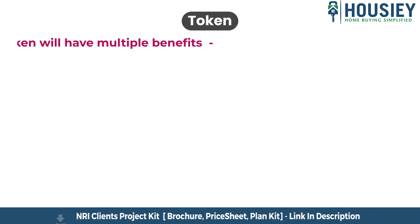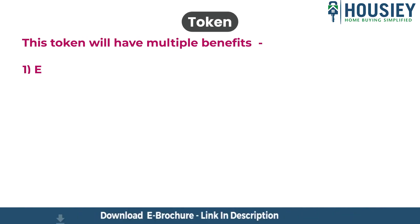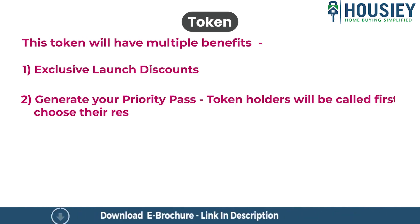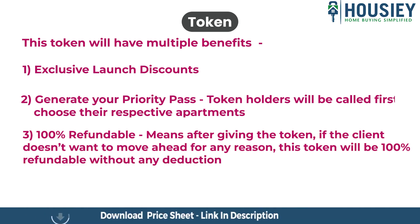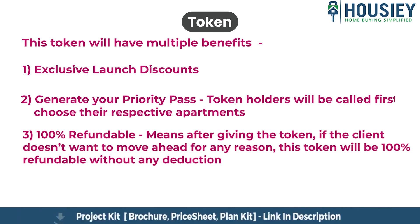The token will have multiple benefits: exclusive launch discounts, a priority pass, and token holders will be called first to choose their respective plots. The token is 100% refundable, meaning if the client does not want to move ahead for any reason, the token will be refunded without any deduction.